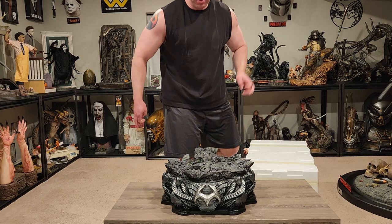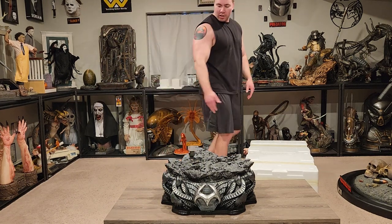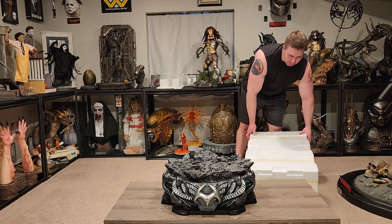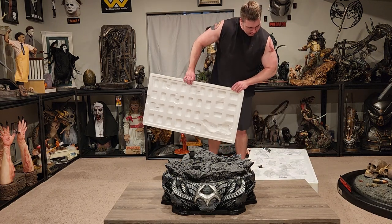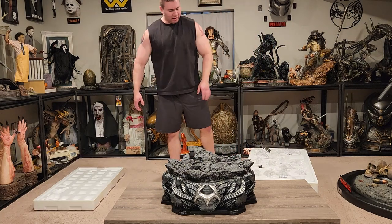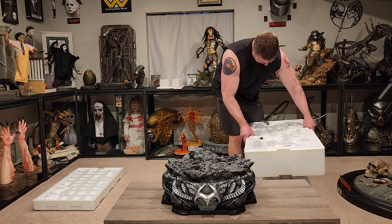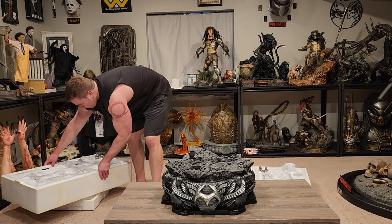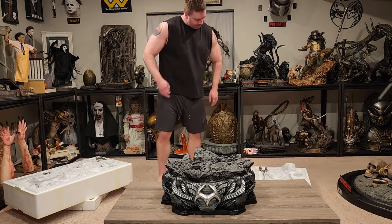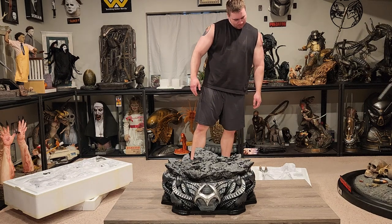Big, big base — huge. This is the deluxe bonus which comes with a few additional parts. Lots of pieces in here, folks, lots of pieces.